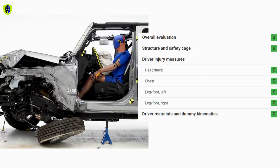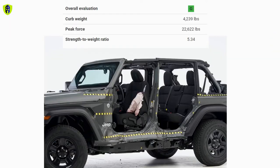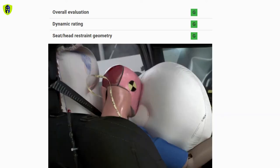In the moderate frontal overlap test, the Wrangler was assigned a rating of good by the Institute, based on the in-house test conducted by Fiat Chrysler as part of frontal crash test verification. For roof strength, the Wrangler scored an overall rating of good with a strength-to-weight ratio of 5.34 to 1. For head restraints and seats, as well as crash prevention safety systems, the Wrangler also scored a rating of good.